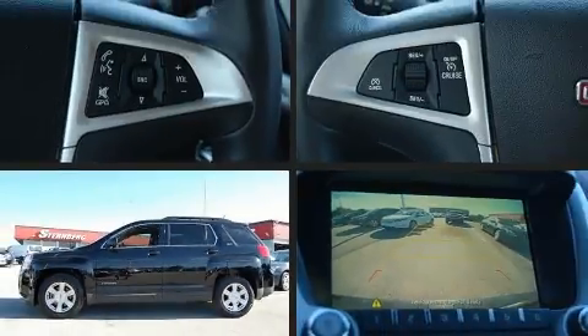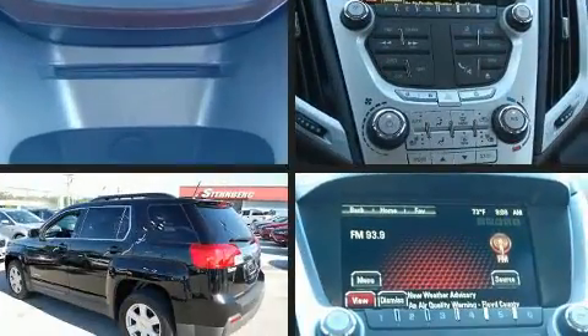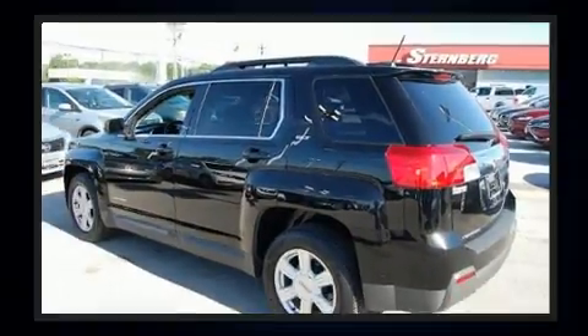Take command of the road in the 2015 GMC Terrain. With less than 20,000 miles on the odometer, this four-door sport utility vehicle prioritizes comfort, safety, and convenience.